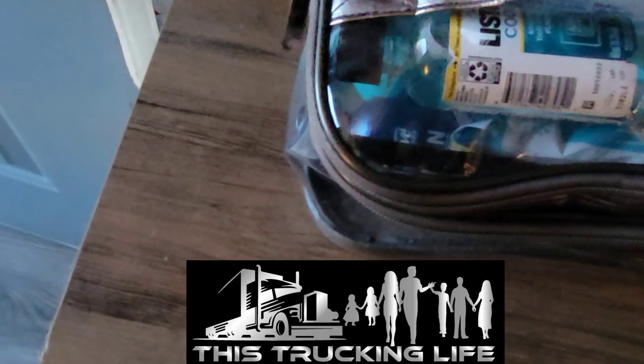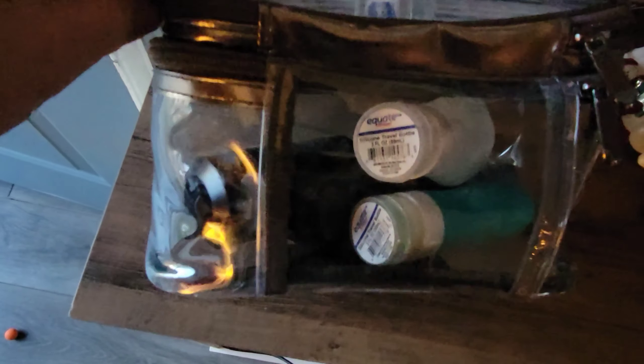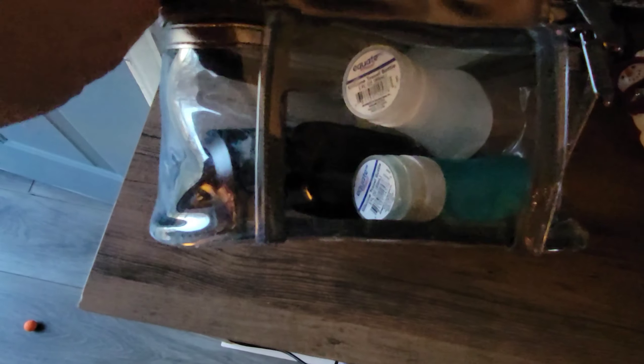I bought this makeup bag from Walmart. What I've got in here is just the toiletries — up top is the dental stuff, and down here we've got extra shampoo, body spray, and deodorant. This is my shampoo and conditioner — you can get those at Walmart for super cheap and just fill them up from the stuff at home.